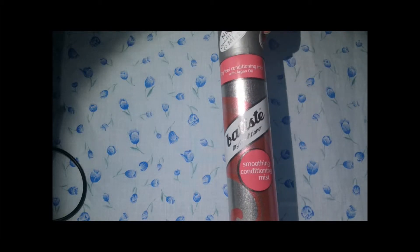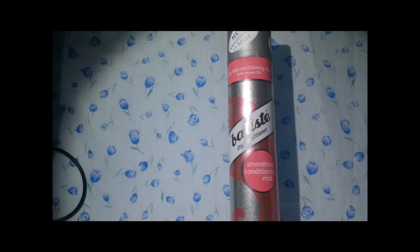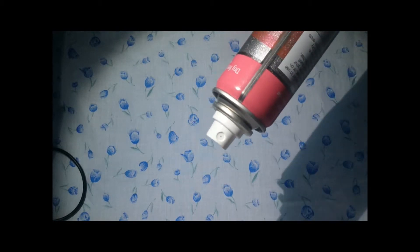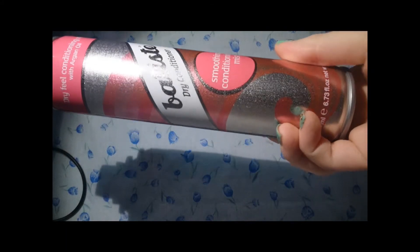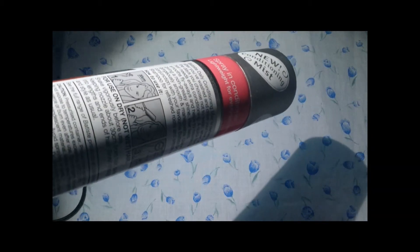Another repurchase is this — the Batiste Dry Conditioner, the Smoothing Conditioning Mist. I mentioned it in a previous video. They do a green one which I think is for adding shine — this one just makes your hair softer, like a leave-in conditioner but in a spray. There's 200ml of product and it's around £3.99 at the moment in Boots — I'll link that below. This has argan oil in it, which gives your hair that extra softness. I love it, as with all Batiste. The directions are easy to understand on the back and it's super cheap.